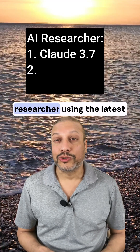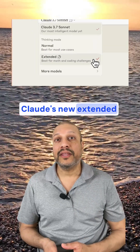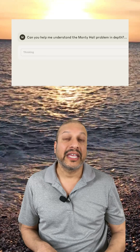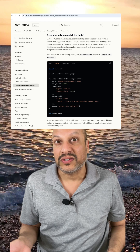So I built my own AI researcher using the latest reasoning models and I hit a few bumps along the way. Claude's new extended thinking lets it reason step by step instead of just blurting out the answers. It thinks, it uses tools, even kind of mumbles to itself before finally giving you its answer.